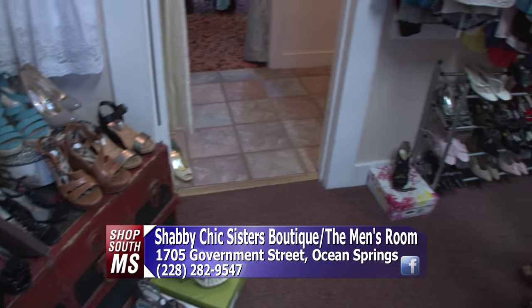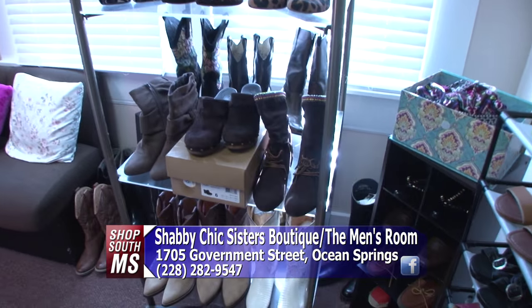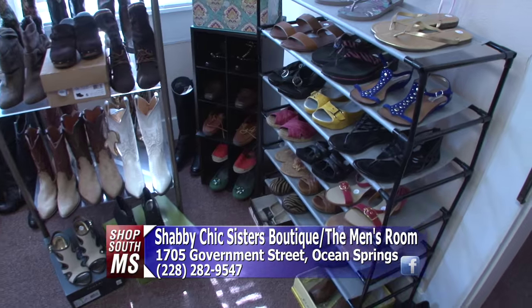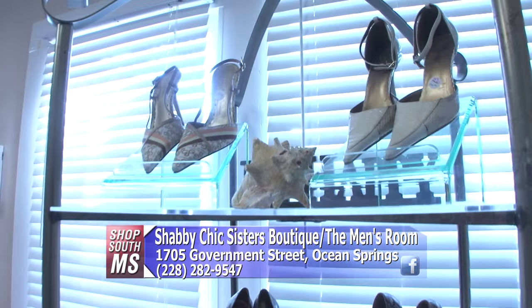When picking out clothes, are there any particular styles or names they look for? They do carry a lot of name-brand things such as Calvin Klein, Ann Taylor, and DKNY. They look for things that are clean, smoke-free, and current trends. They like to have clothes available for all women — all sizes, all shapes, all ages.